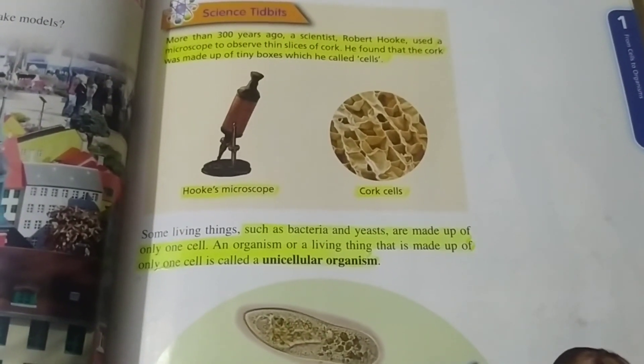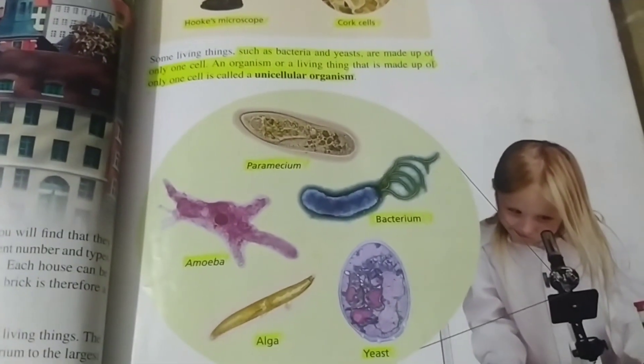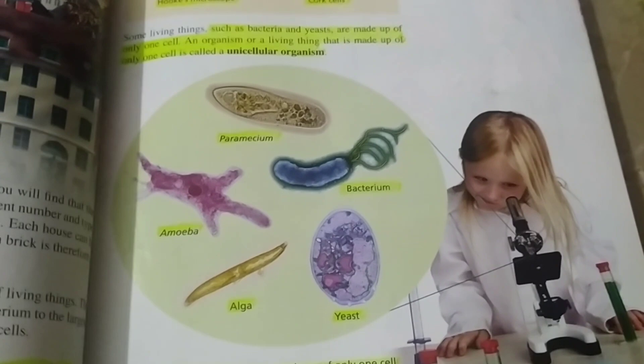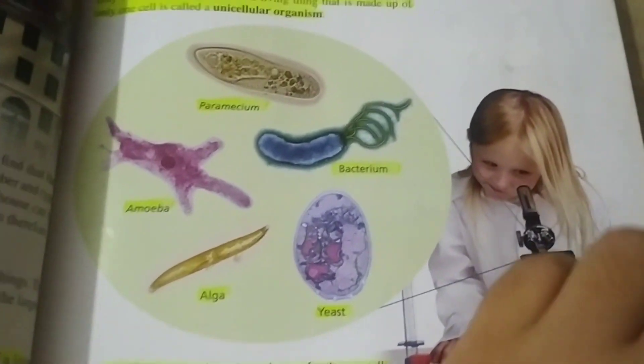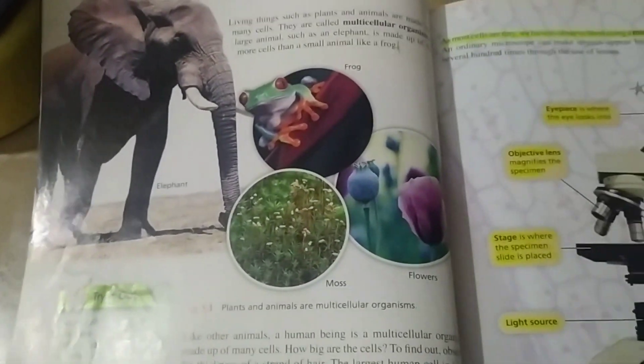The organisms that are made of one cell are called unicellular organisms.